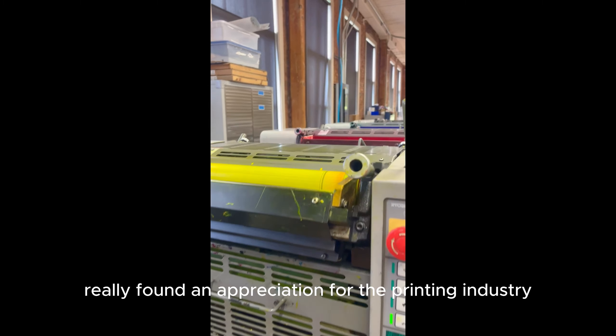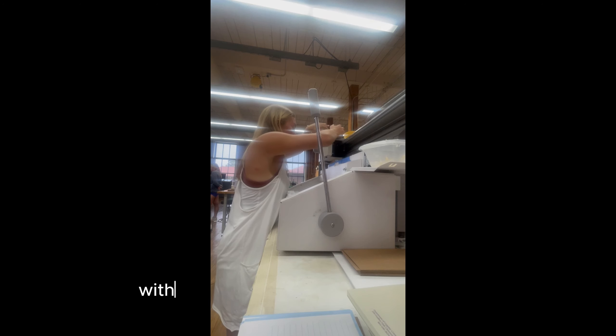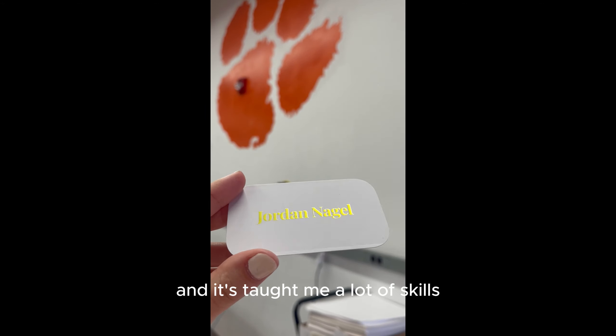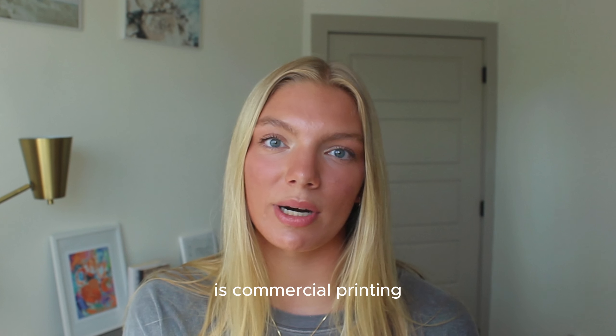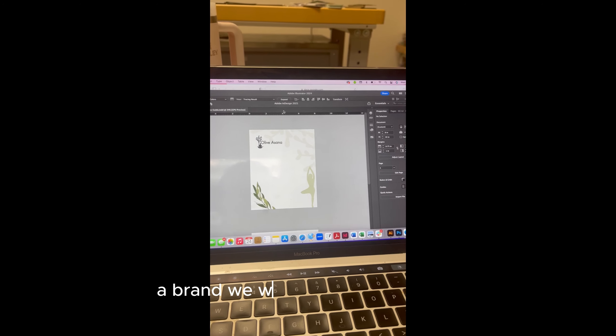I have really found an appreciation for the printing industry and I learned so much within this major with our labs. It's very hands-on and it's taught me a lot of skills I did not have before coming to college. One of my favorite classes right now is commercial printing, and we got to choose at the beginning of the semester a brand.